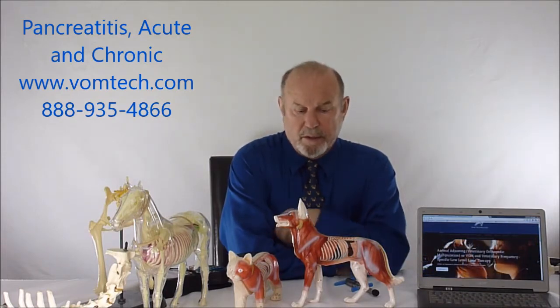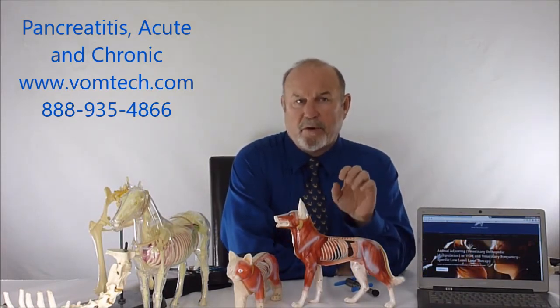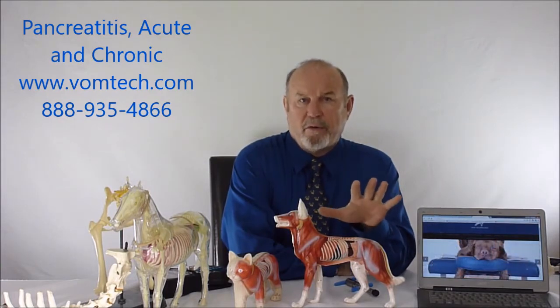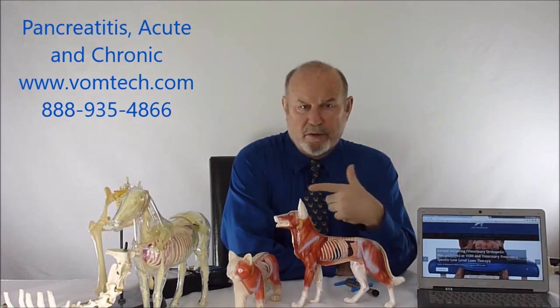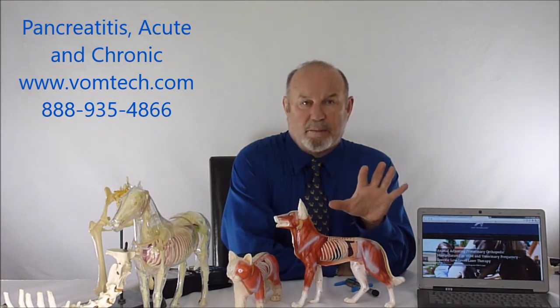Hello, I'm Dr. Inman. This is a mini lecture on acute pancreatitis, mostly in the dog. The cat also has acute pancreatitis but we most often see it in the canine. Very commonly the animal has been overfed or fed too rich a food — fed too much fat. Usually after Thanksgiving or Christmas we end up with a whole raft of these animals coming in with acute pancreatitis.